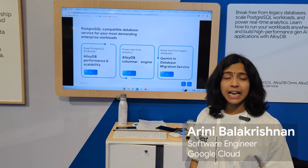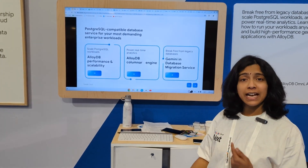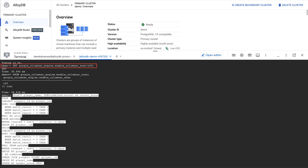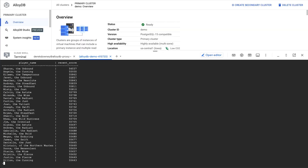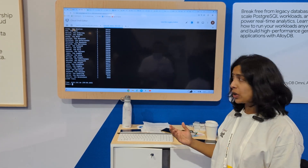Hi, I'm Arini and I'm a software engineer at Google. Let's take a look at how AlloyDB columnar engine helps us accelerate real-time analytical queries. As you can see, I have the columnar engine turned off in this demo. I'm going to run a query — this is going to take some time because columnar engine is off. It took about 8,000 milliseconds to run this query. Now I'm going to run this query again after turning on the columnar engine.